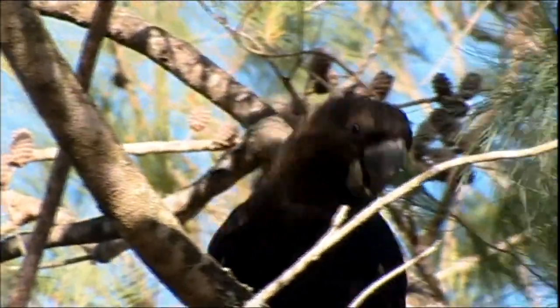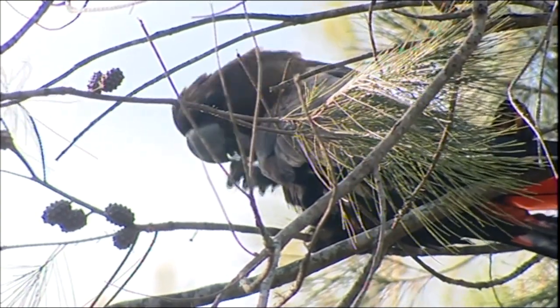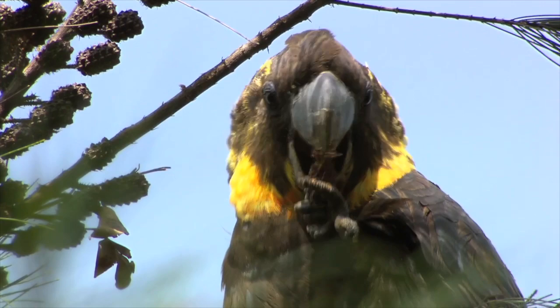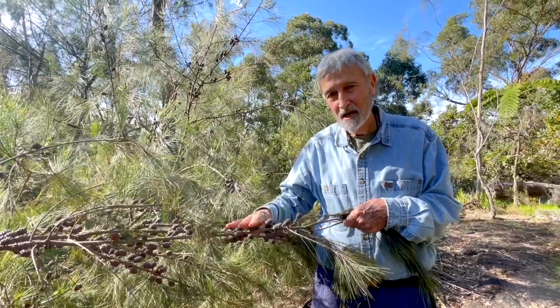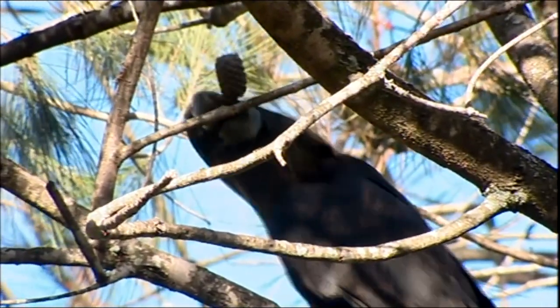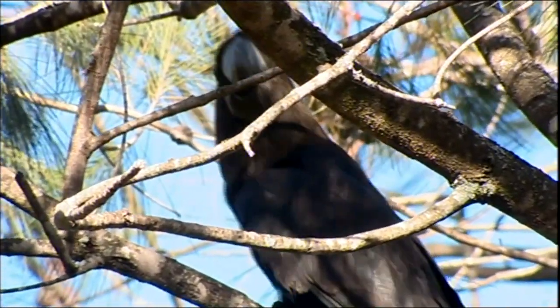This is them — this is the boy and the girl. The boy is all black with the red tail. The girl's got a reddish tail and the yellow spots. Those are glossy black cockatoos. This is a she-oak. Think about it — littoralis. It's a literal name if you like, and you can actually do something really important.